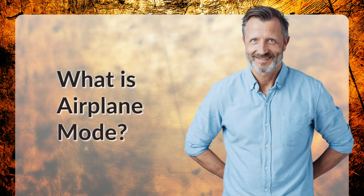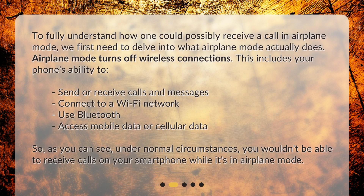What is airplane mode? To fully understand how one could possibly receive a call in airplane mode, we first need to delve into what airplane mode actually does. Airplane mode turns off wireless connections. This includes your phone's ability to send or receive calls and messages, connect to a Wi-Fi network, use Bluetooth, and access mobile or cellular data. So, under normal circumstances, you wouldn't be able to receive calls on your smartphone while it's in airplane mode.